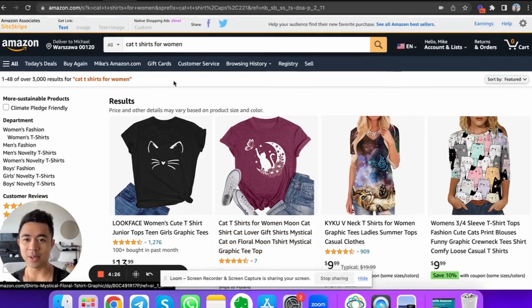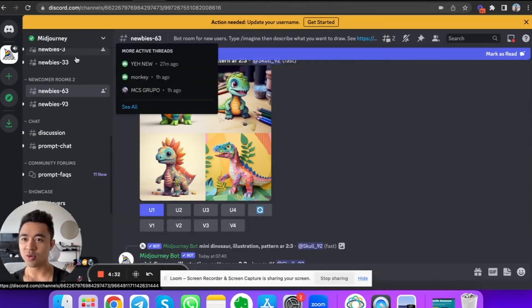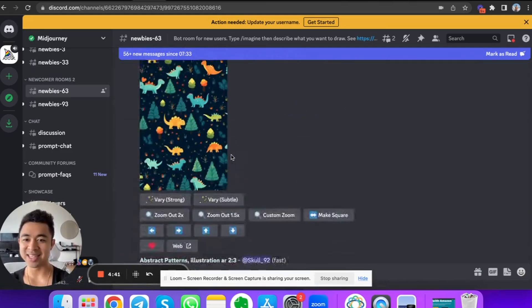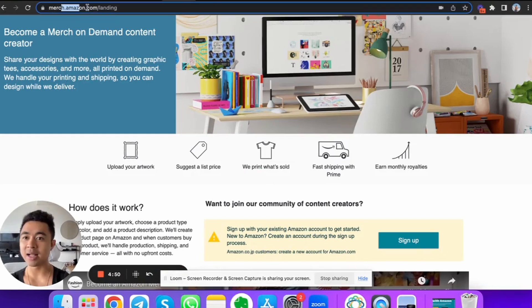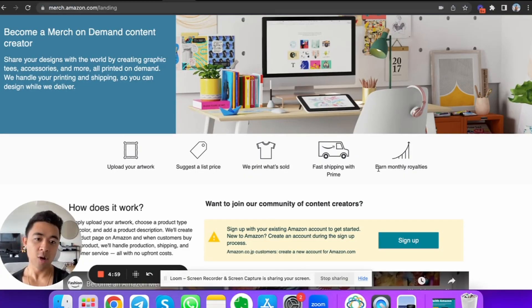But what if there was a better way? You can literally throw pictures up using this thing called MidJourney on Discord — it's an artificial intelligence tool where you can have it create a picture. All of this is AI-generated design. You could take any of these pictures — say a cat or a dog — and throw it up on merch.amazon.com where you upload your artwork, artwork that you literally just got an AI to create. You suggest a list price, Amazon prints what's sold, fast shipping with Prime, and you earn monthly royalties. Before you know it, you have a product on Amazon — digital real estate.